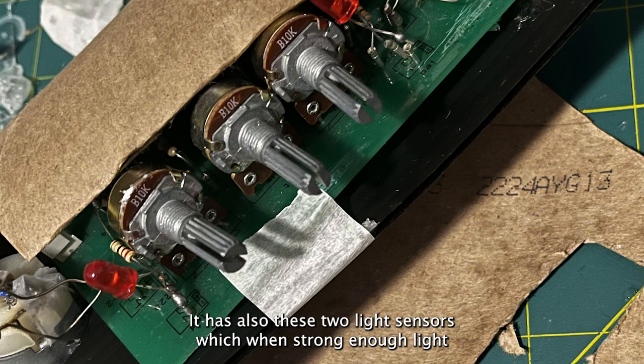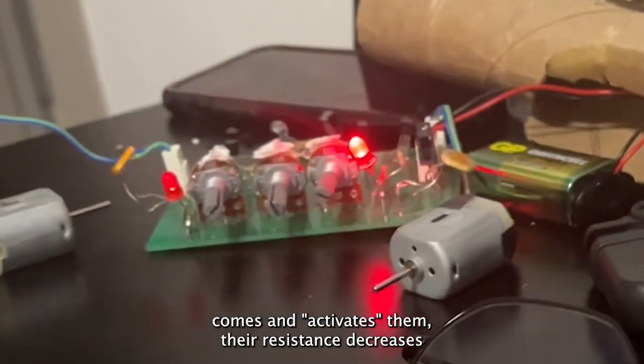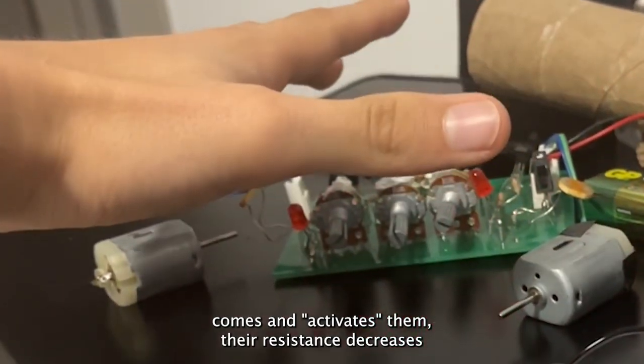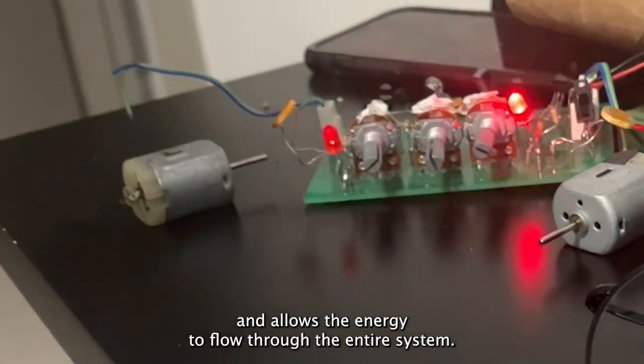It also has two light sensors, which when strong enough light activates them, their resistance decreases and allows the energy to flow through the entire circuit.